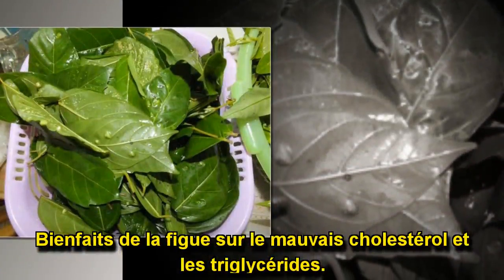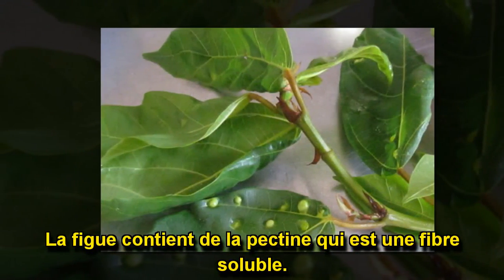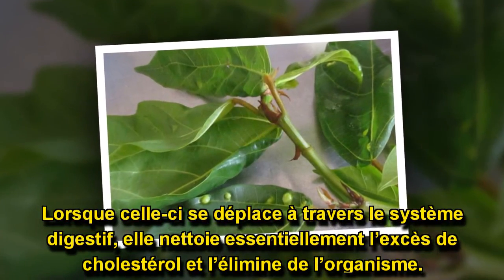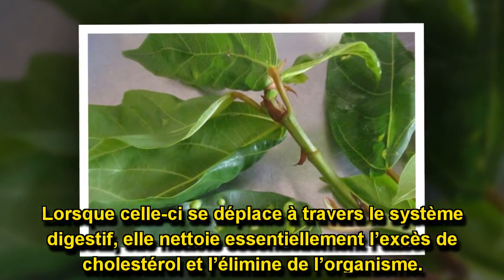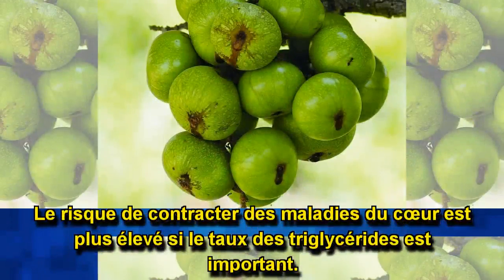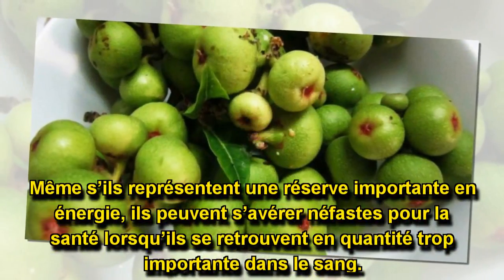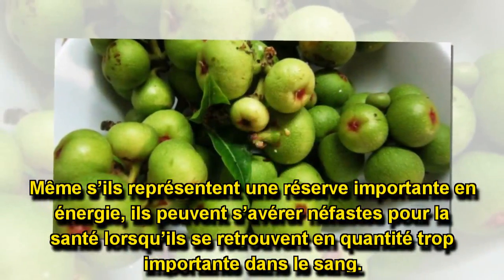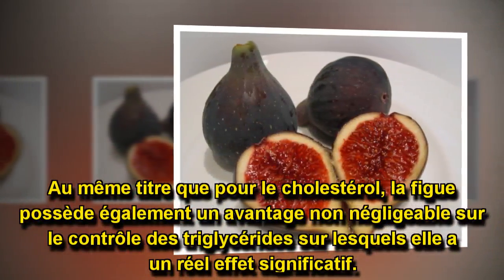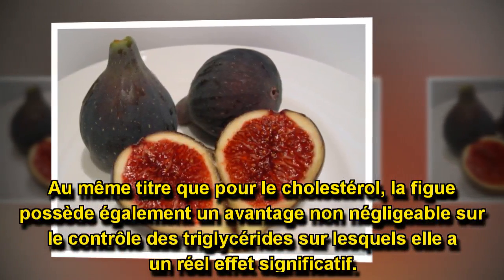Bienfaits de la figue sur le mauvais cholestérol et les triglycérides. La figue contient de la pectine, qui est une fibre soluble. Lorsque celle-ci se déplace à travers le système digestif, elle nettoie essentiellement l'excès de cholestérol et l'élimine de l'organisme. Le risque de contracter des maladies du cœur est plus élevé si le taux des triglycérides est important. Même s'ils représentent une réserve importante en énergie, ils peuvent s'avérer néfastes pour la santé lorsqu'ils se retrouvent en quantité trop importante dans le sang. Au même titre que pour le cholestérol, la figue possède également un avantage non négligeable sur le contrôle des triglycérides, sur lesquels elle a un réel effet significatif.